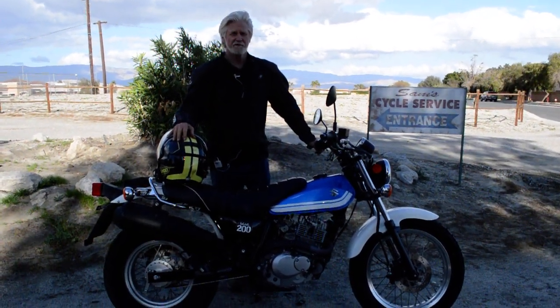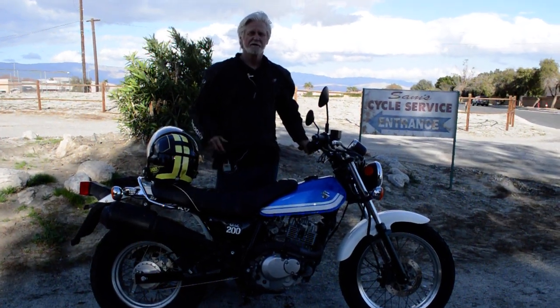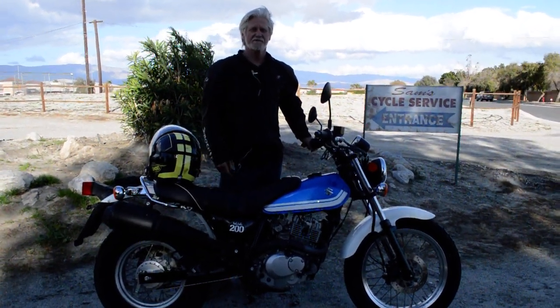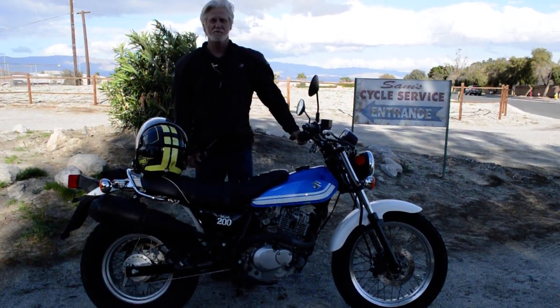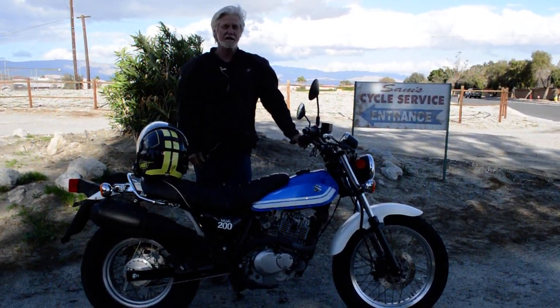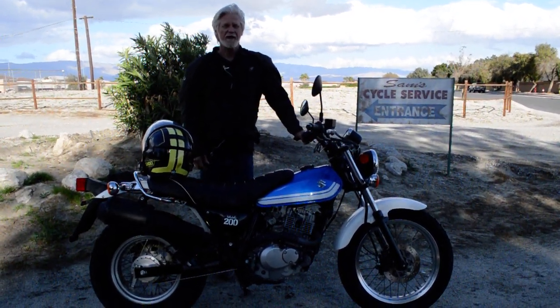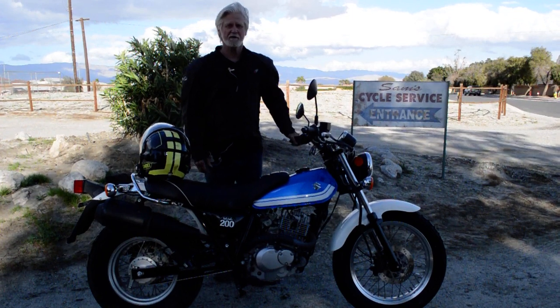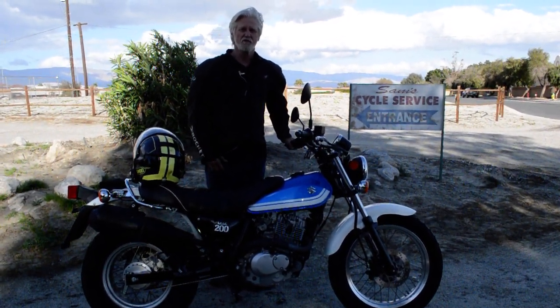Hi, my name's Sam Plonsky. I'm owner here of Sam's Motorcycle Service in Rancho Mirage, California. I've been right here in this same location since 1976, and this has been a full-time business for me right here since 1982, where I have serviced and sold thousands of fun and quality used motorcycles like this Suzuki Van Van RV200 here.